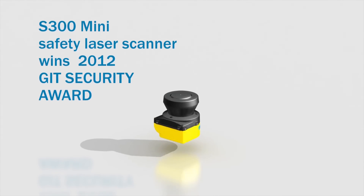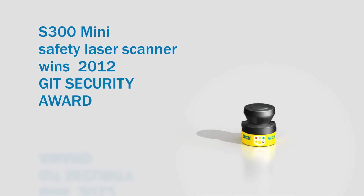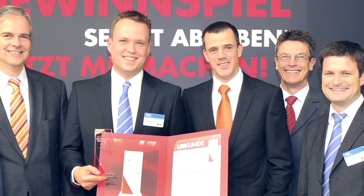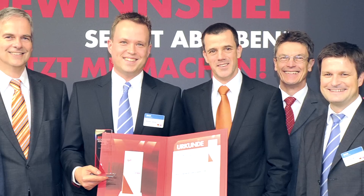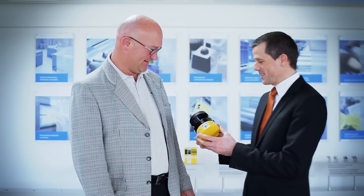The S-300 Mini Safety Laser Scanner wins the 2012 GIT Security Award. In an interview with SICK Insight, Thorsten Rapp from the Industrial Safety Systems Division at SICK details the special possibilities of the S-300 Mini and the awards ceremony in a smaller and larger setting.